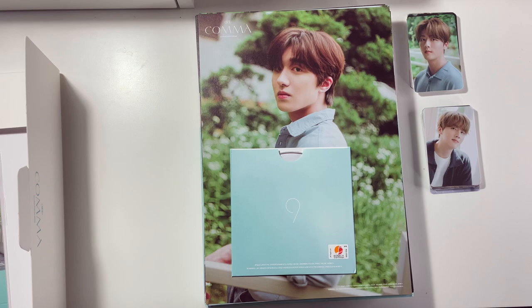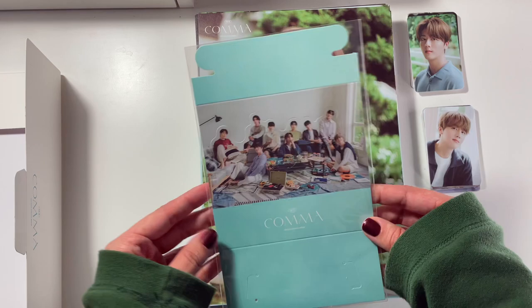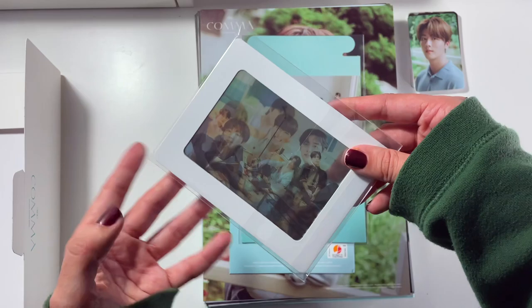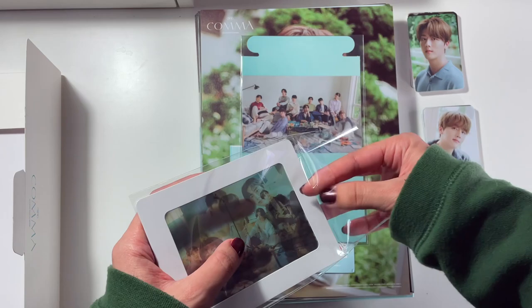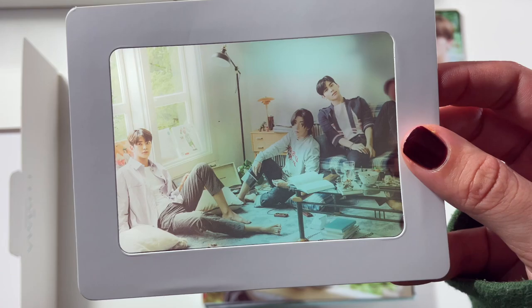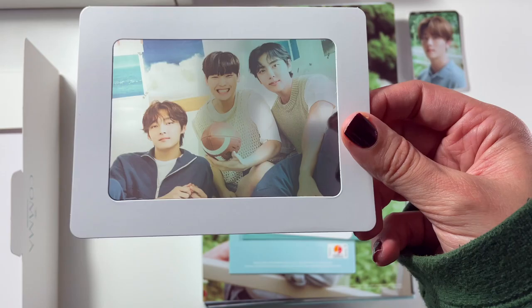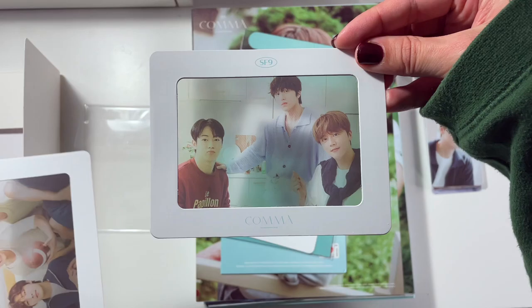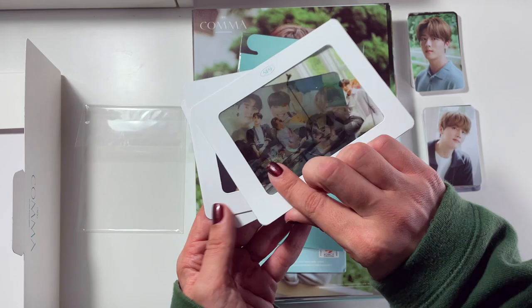It looks like we also get a standard disc — it's just white, it says 'Kama' on it. It's really pretty, not plain, but simple. And it looks like we also got a little standy — I'll just leave this in the plastic since I have no intentions of actually folding it. And then we have these little film cell type things. We have Rowun, Huyang, and Taeyang; then Zuho, In Song, and Jiyun; then Youngbin, Chani, and Daewon. Super cute.